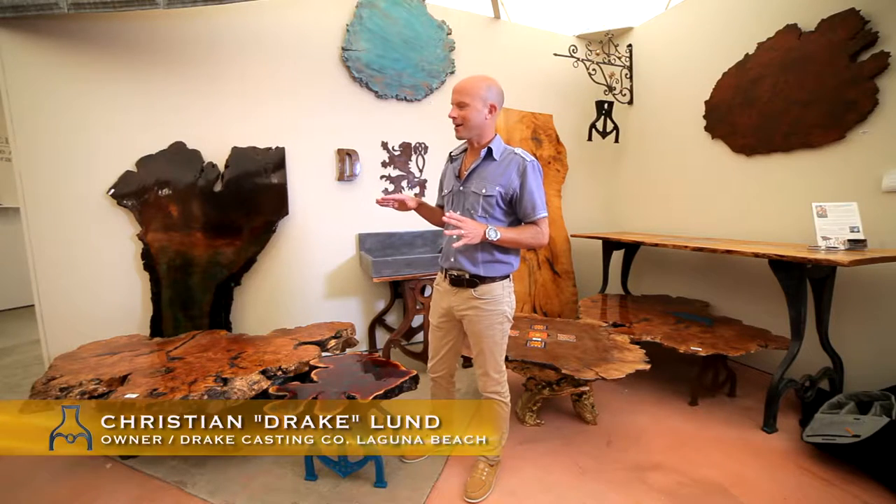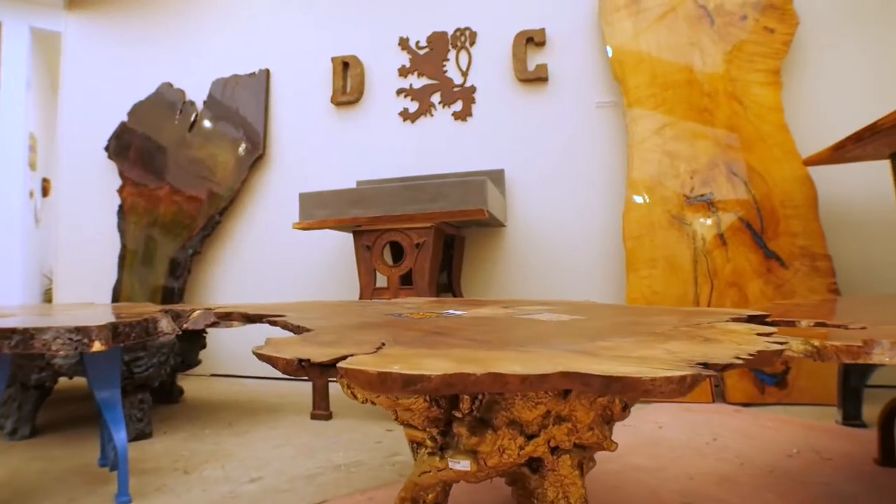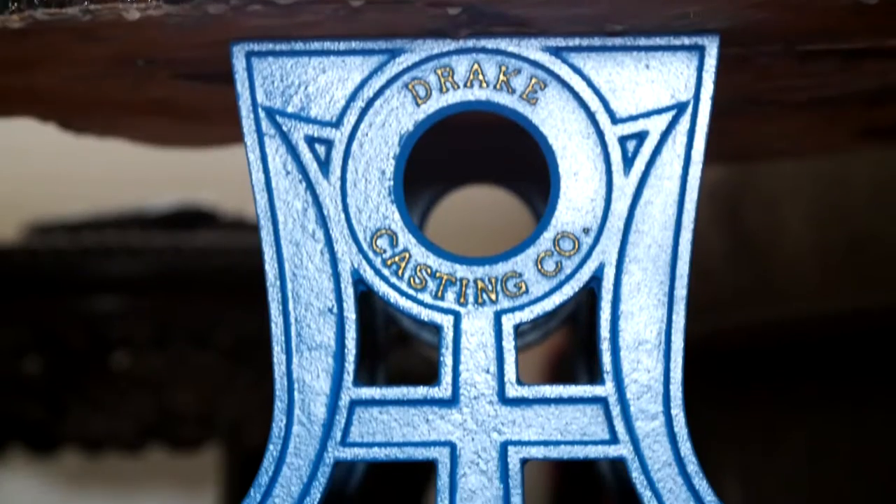What I do is I actually take a real thick epoxy and I put it over the whole slab, and I marry the slab to my cast-iron bases just like this.